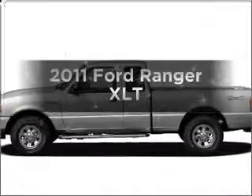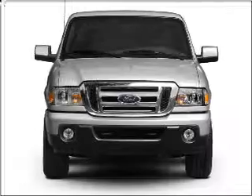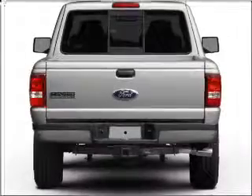Imagine yourself in this 2011 Ford Ranger. This is the set of wheels you've been looking for. With a solid 6-cylinder engine connected to a smooth shifting transmission, premium wheels give a more luxurious look.